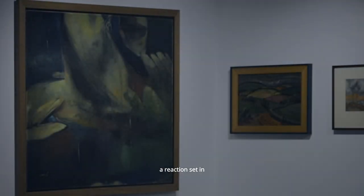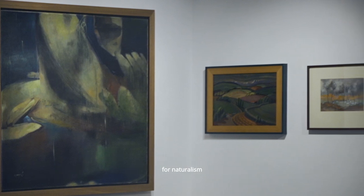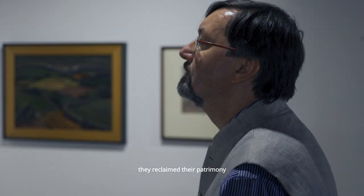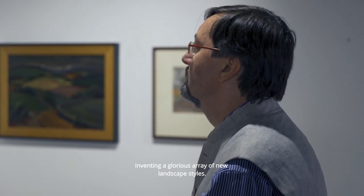By the middle of the 20th century a reaction set in as some Indian artists rejected the need for naturalism and sought new modes of expression. In a way that seems to parallel the freedom movement itself, they reclaimed their patrimony and the right to represent it, inventing a glorious array of new landscape styles.